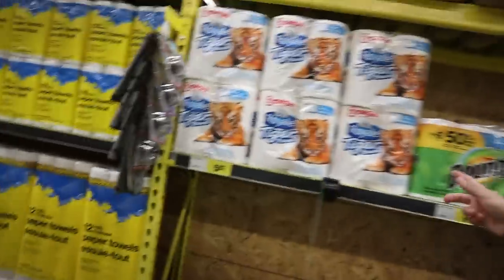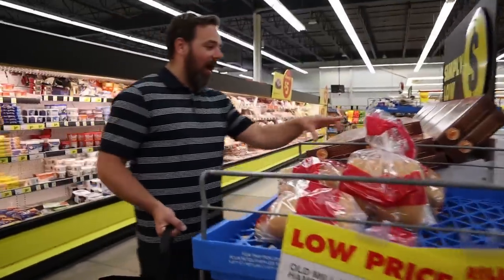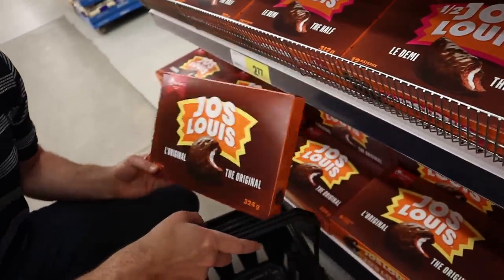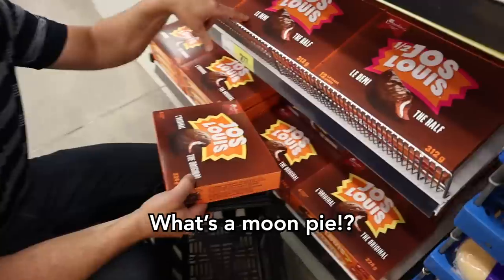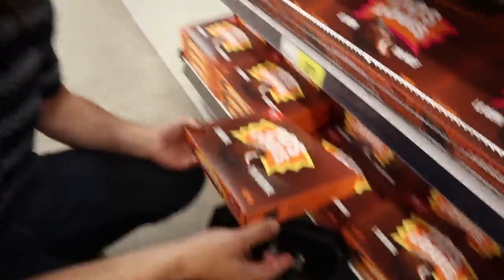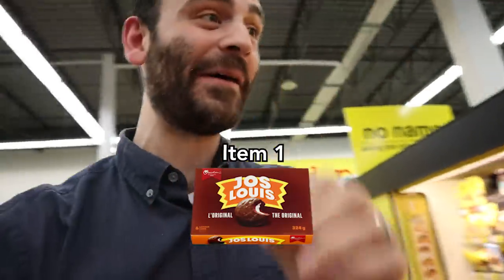We're looking for three things to buy from anywhere in the store. Could be toilet paper. Look at that — never seen this before. This is like a moon pie. What's a moon pie? You don't know what a Joe Louis is? No. We have to get this — this is a thing! Huge breakthrough right now. We found our first thing. Alright, what else?